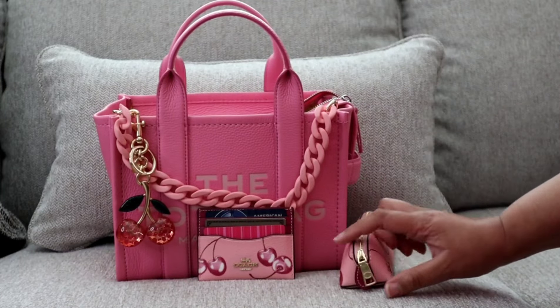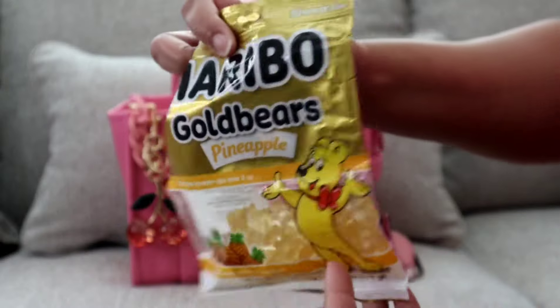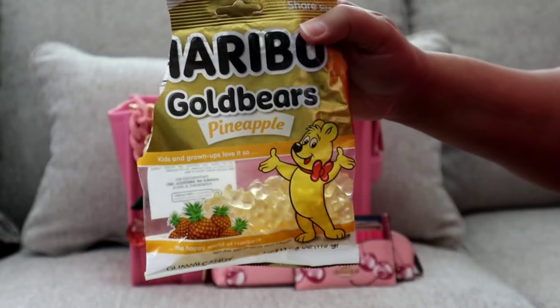I just love that little piece — it is so cute, it is too cute. Next I have a pack of gummy bears in the pineapple flavor. This was one of my Mother's Day snacks given to me — they know I like snacks.